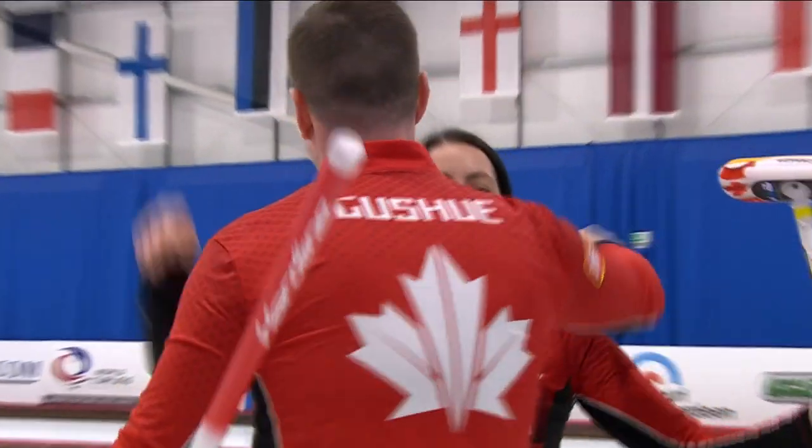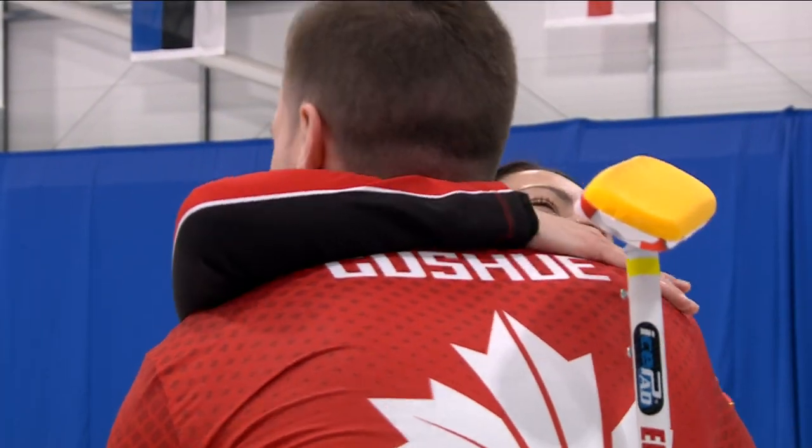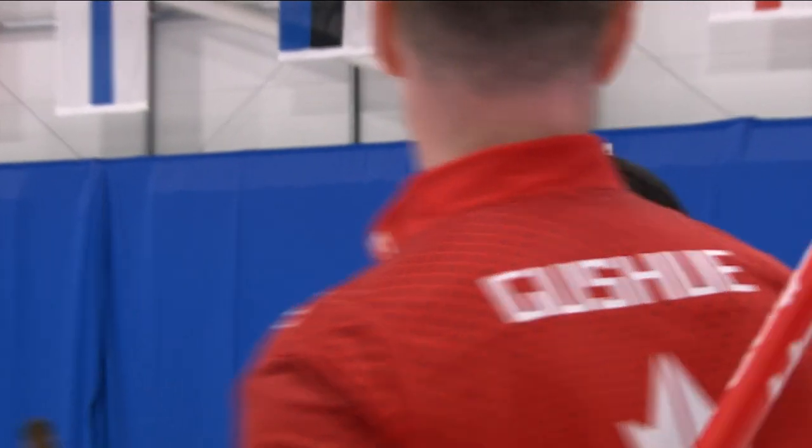Final score: Canada eight, Spain six. We got that one off the chest, Dale.